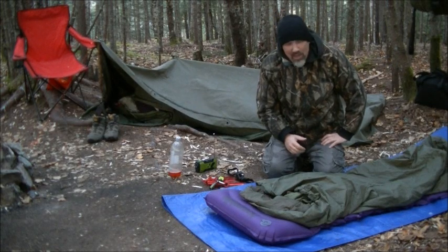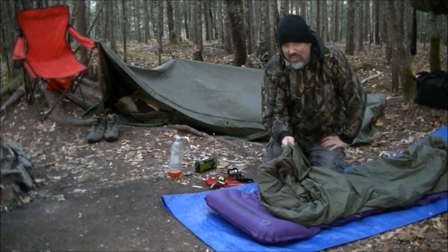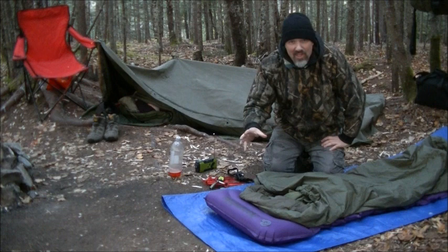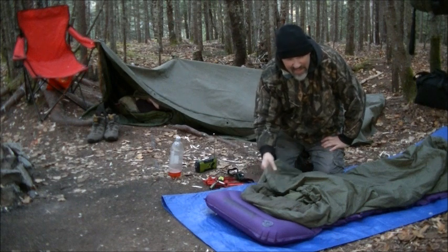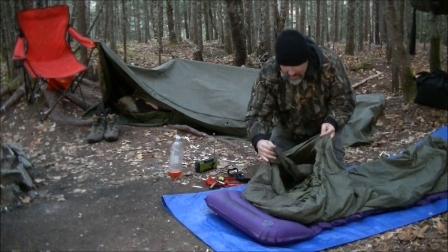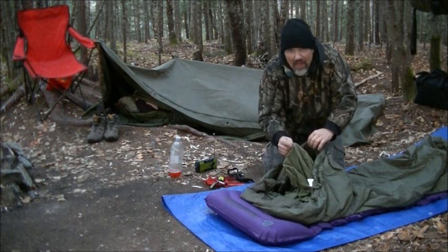Hello. I wanted to give a little update on this Snugpak court system. Last night I slept just like this here. I've got a poly tarp down, I've got the Nature Hike sleep pad, and I've got the full court system — the bivy bag, the Merlin sleeping bag, and the liner.